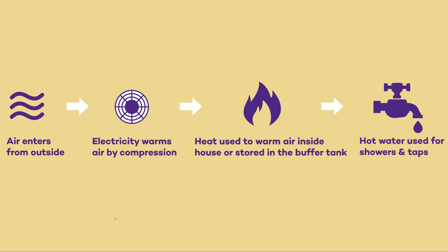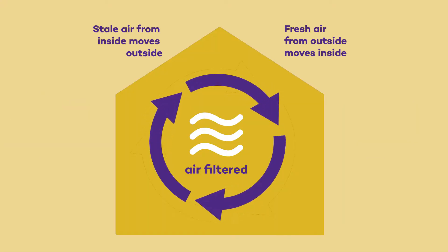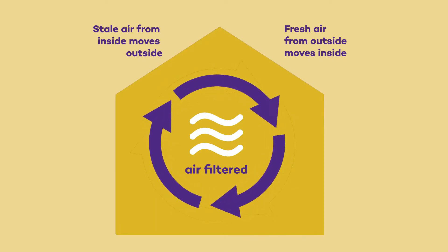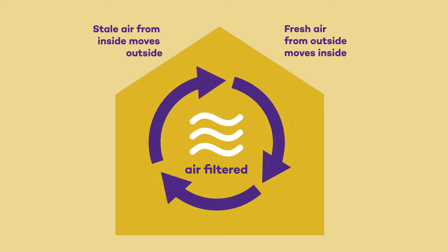Our HVAC system uses heat pump technology to efficiently heat and cool our home. This same system also provides the heat for our domestic hot water. This, coupled with our ERV or Energy Recovery Ventilation System, ensures a comfortable and healthy indoor environment year-round.